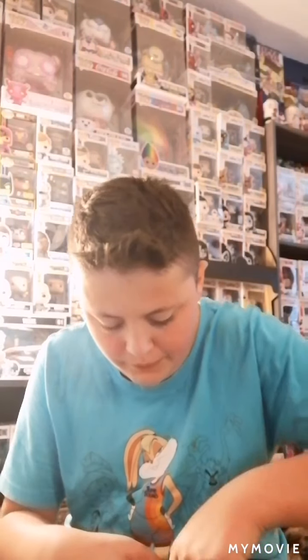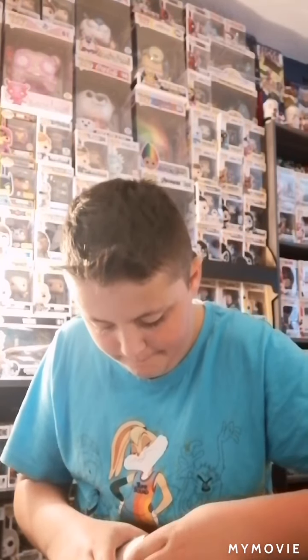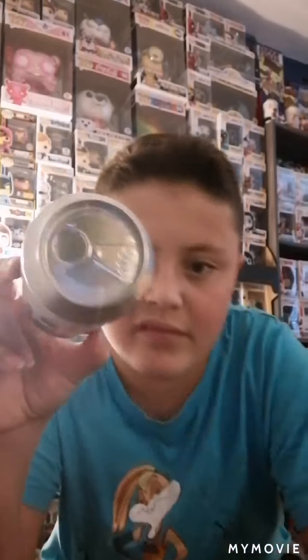I'm just trying to figure out how to open this box. Oh, I think I got it. Is this side taped? Nope. Oh, that's so cool how this is. So, in here we have our soda. Which soda did I buy? I bought a sealed Energizer Bunny, and that is a Specialty Series figure.